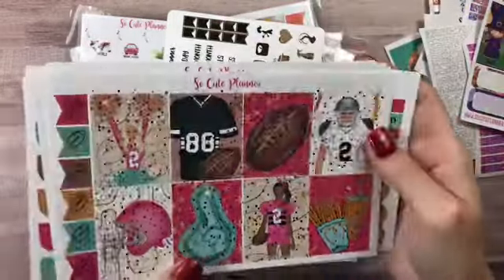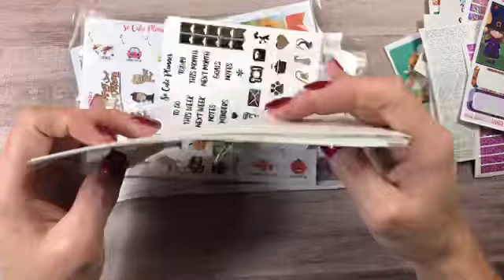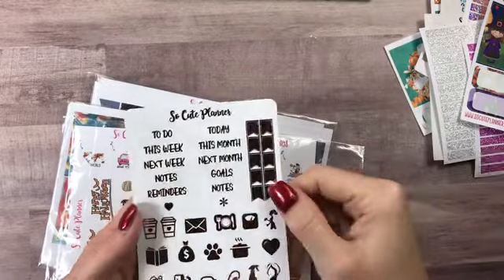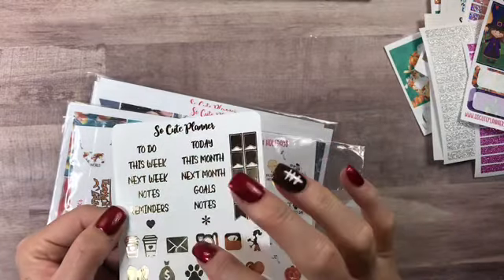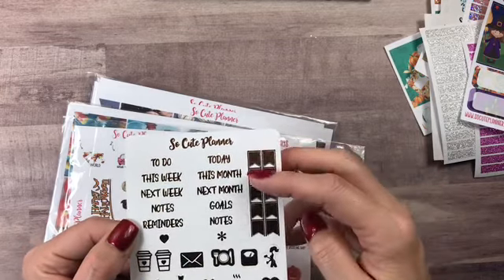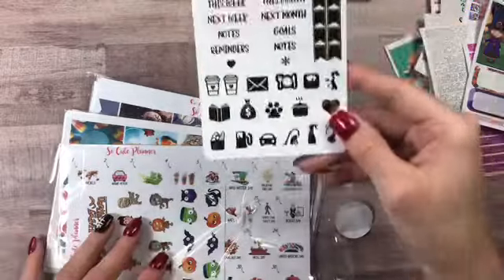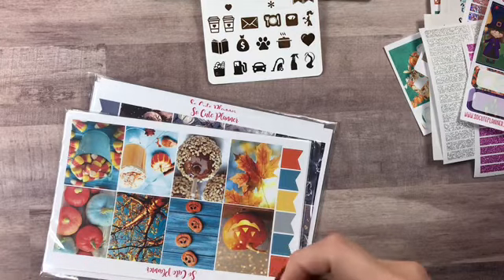I am so in love with this kit — I pretty much love everything she does. Then this is the gold sampler that she sends, and it has little flags — coffee cup, mail, food, weight, workout, all of those. Today, to-do, this month, this week, next week, notes, reminders — so that you can put those in your sidebars as well. Those are in the gold.